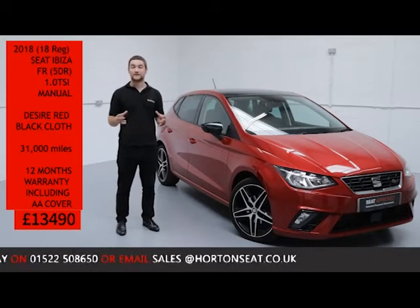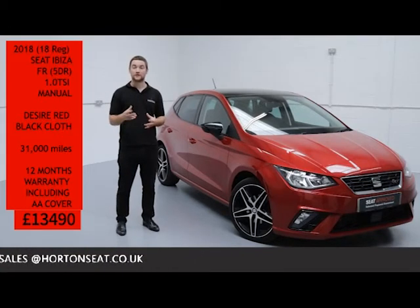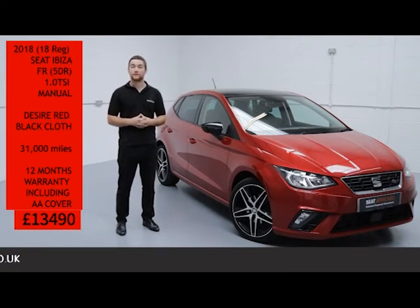The car's covered less than 31,000 miles and it's for sale today at £12,995. Included in that is a comprehensive 12-month warranty including AA breakdown cover for that one year.